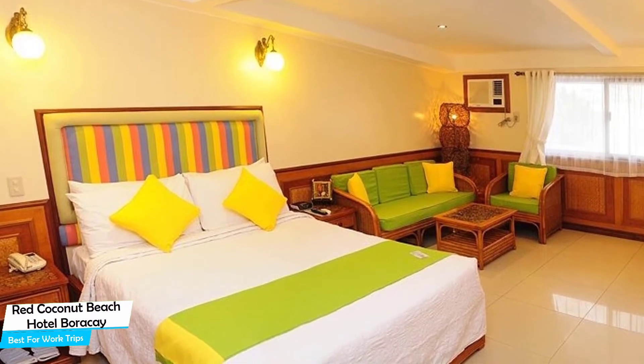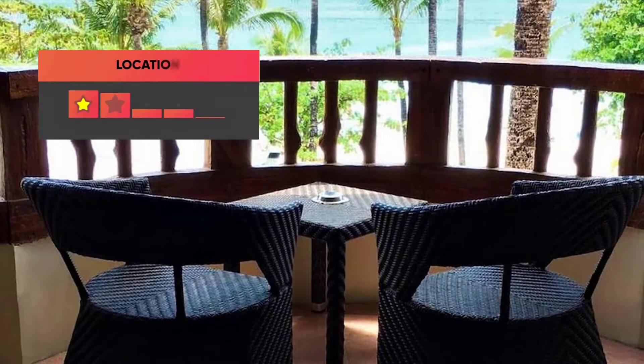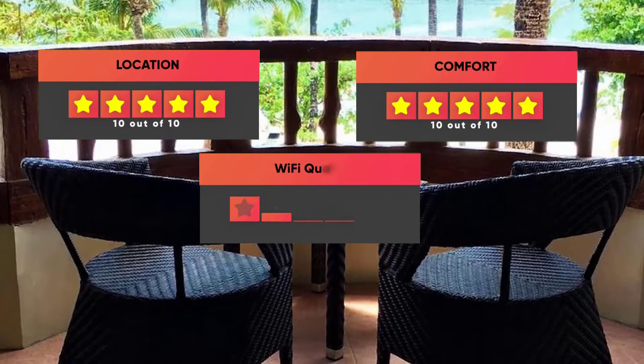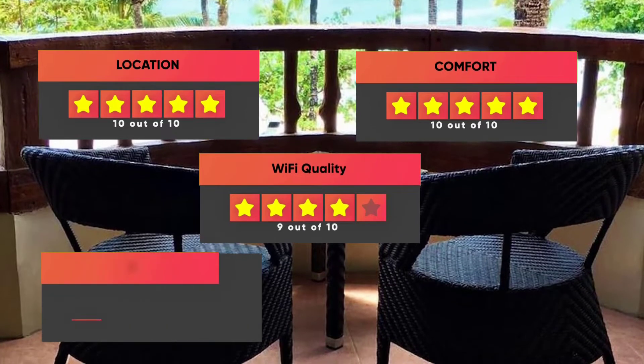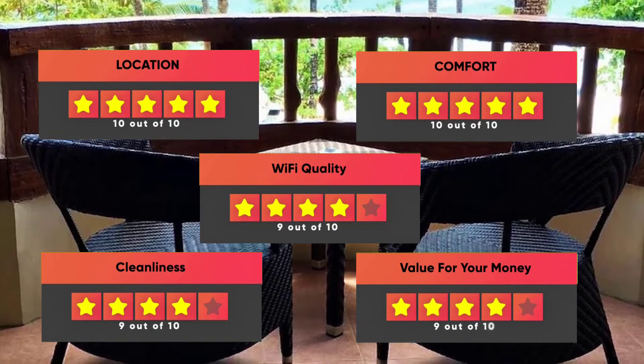Prices can vary depending on the room size and what it has to offer. Here are our ratings for this hotel: Location – 10 out of 10, Comfort – 10 out of 10, Wi-Fi Quality – 9 out of 10, Cleanliness – 9 out of 10, Value for money – 9 out of 10.